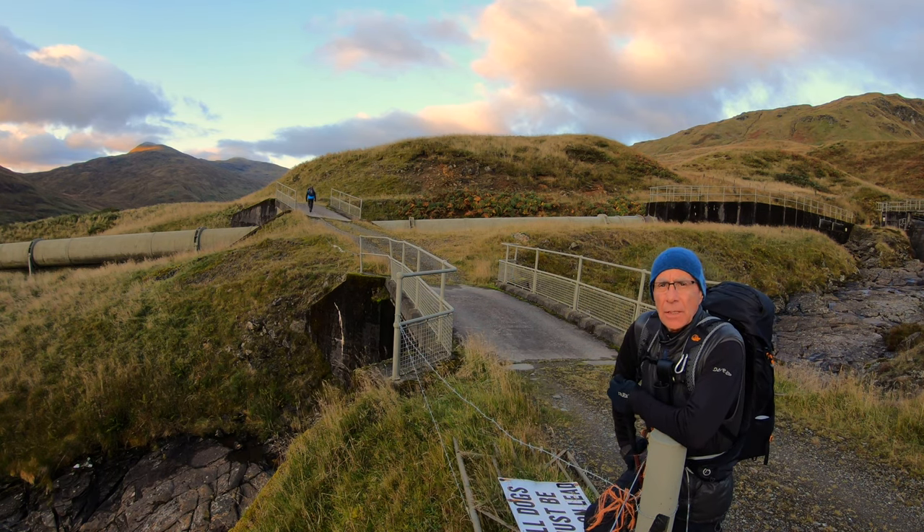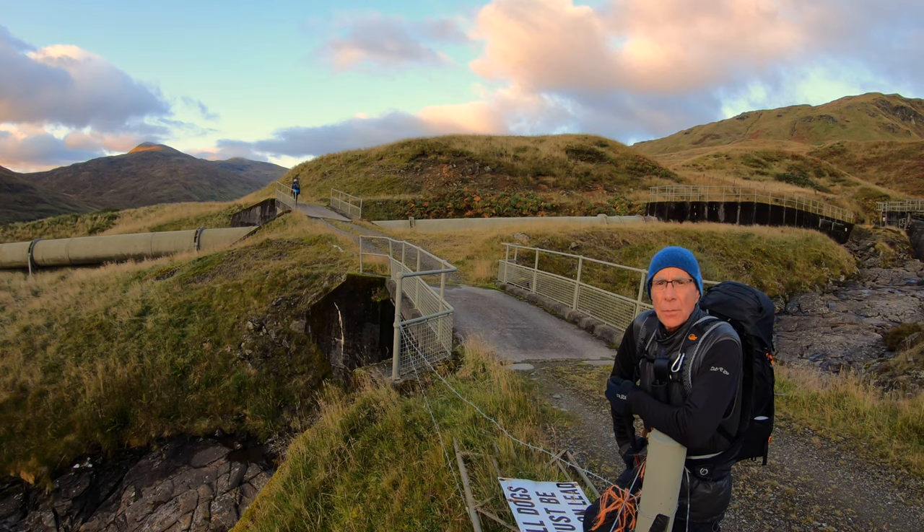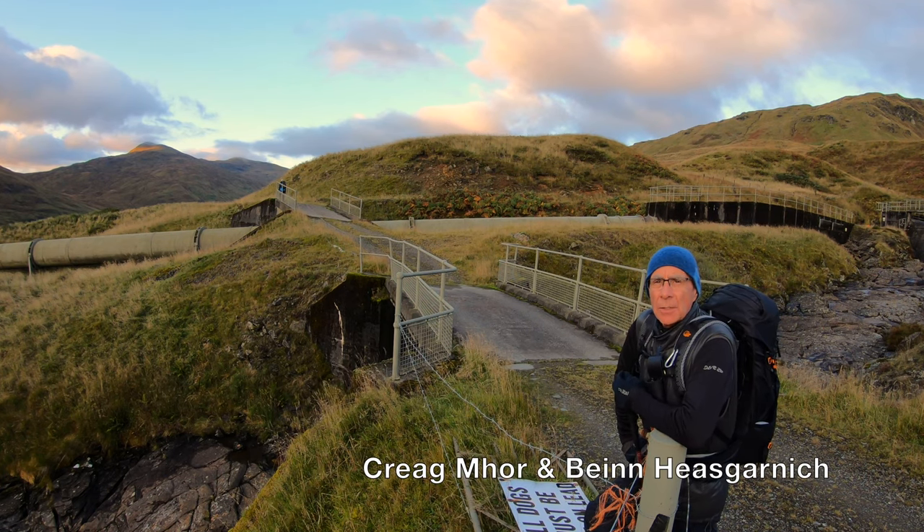So we're up just to repeat the day and hopefully get around the two tops - Craig Mawr and Ben Heasgarnich. That's the plan for today.